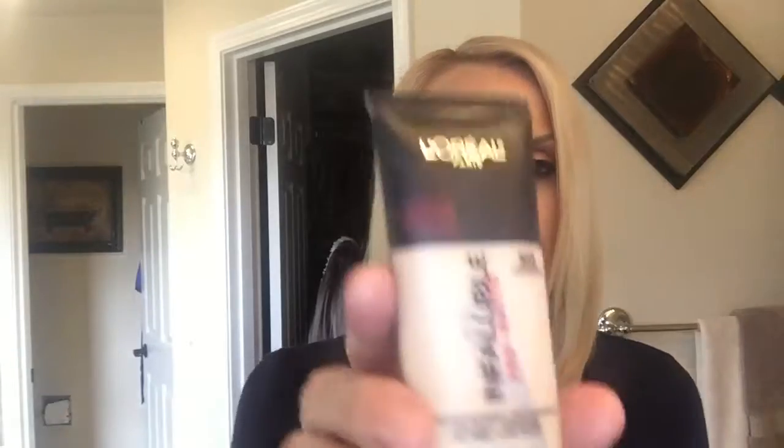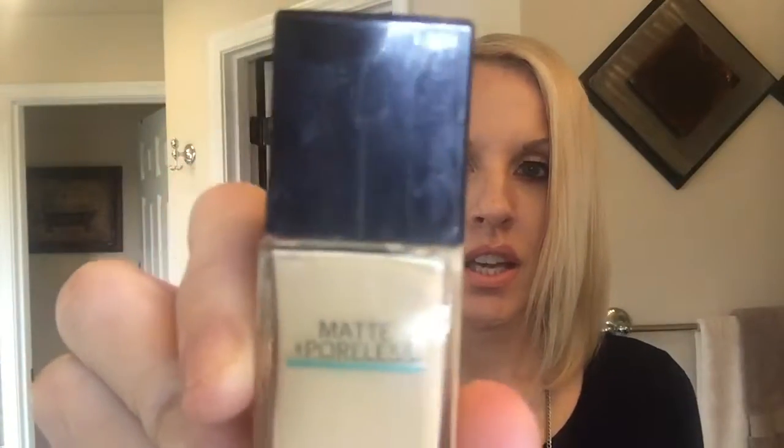So I'm gonna start with my face. I have four different foundations that I love. The L'Oreal Infallible Pro Matte — I'm in shade 103 — best stuff on the market as far as I'm concerned. I have very oily skin and I love it to death. It's a really good brand and a really good price point at $11.99. The second favorite is the Matte Poreless by Fit Me Maybelline.